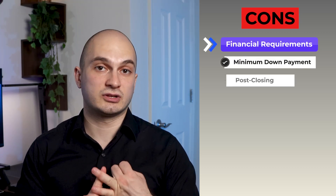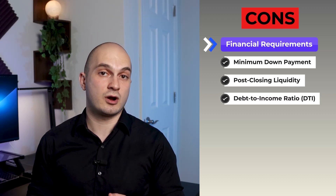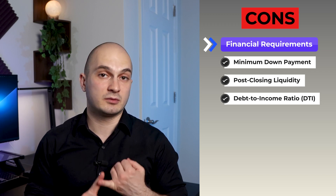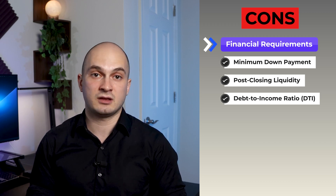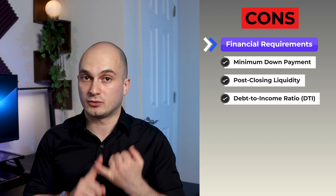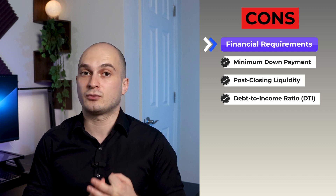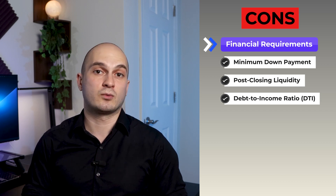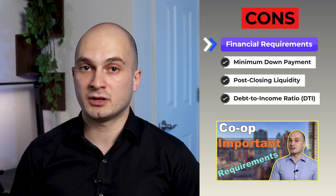When it comes to cons of a co-op, the first is the strict financial requirements: minimum down payment, post-closing liquidity, and your debt-to-income ratio. Every building is different — some can be very strict, requiring a high down payment, a very low DTI ratio, and a significant amount of post-closing liquidity, while others are more lenient. But usually every co-op will have a minimum down payment requirement, a certain amount of required post-closing liquid assets, and a DTI ratio requirement that is much lower than what the bank requires to approve you for a loan.